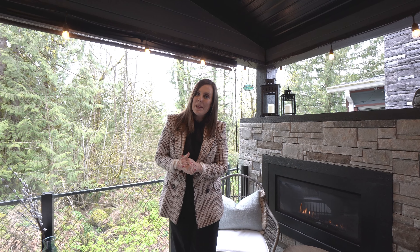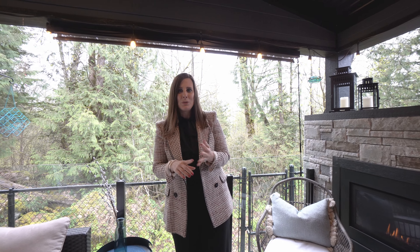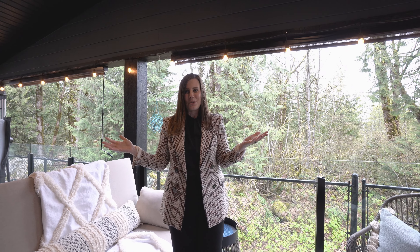At Bridal Falls, they have an amazing amenities building with pickleball, swimming pool, another hot tub, games room, and gym area. It literally has everything you could ever imagine, and you're surrounded by this gorgeous nature.